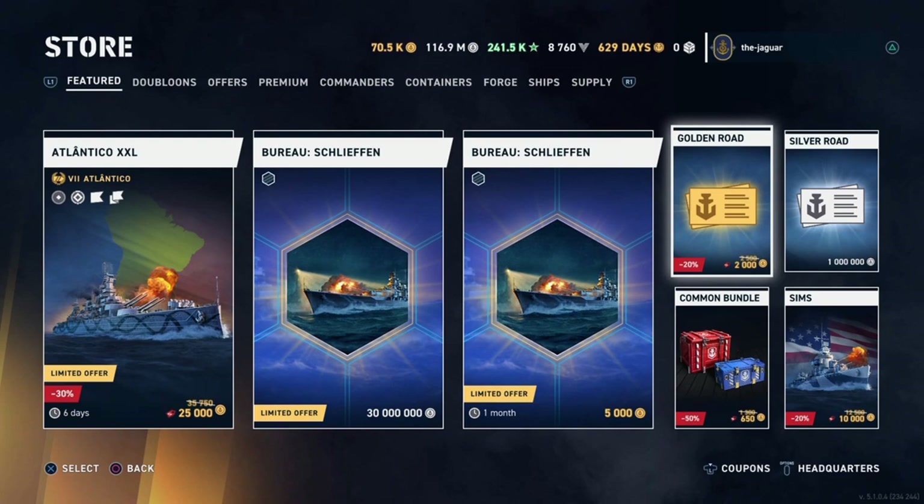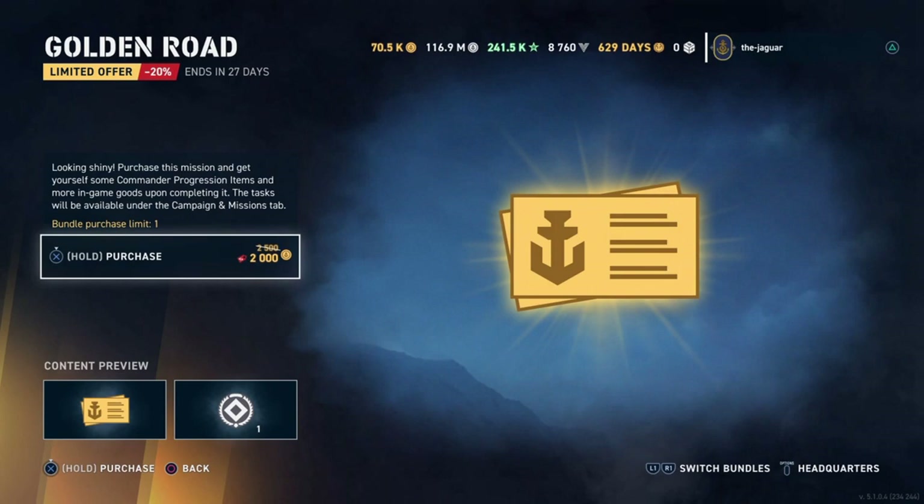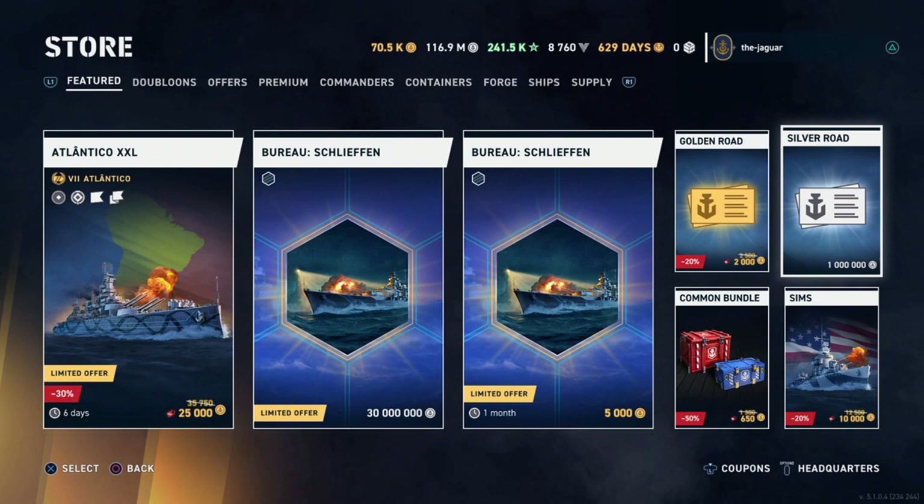The Golden Road is a personal mission — you get an insignia for 2,000 doubloons. Insignias normally go for 2,500 doubloons, so this is below the going price. You purchase this mission and get commander progression items and more in-game goods upon completing it. Tasks appear under the campaign and mission tab. That's about $8.